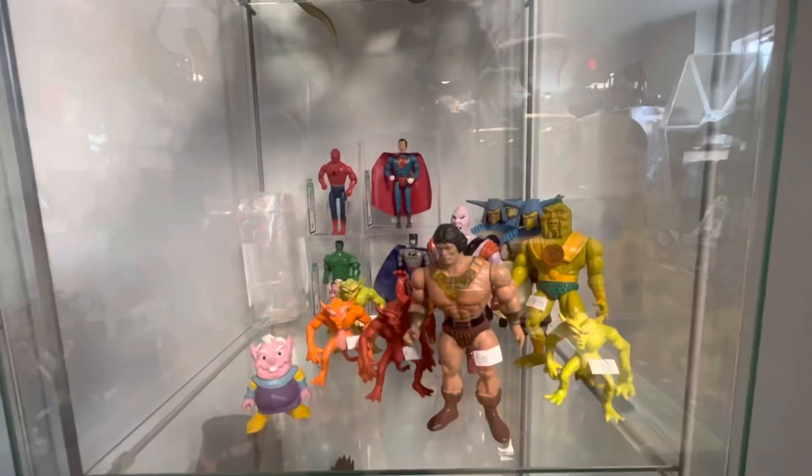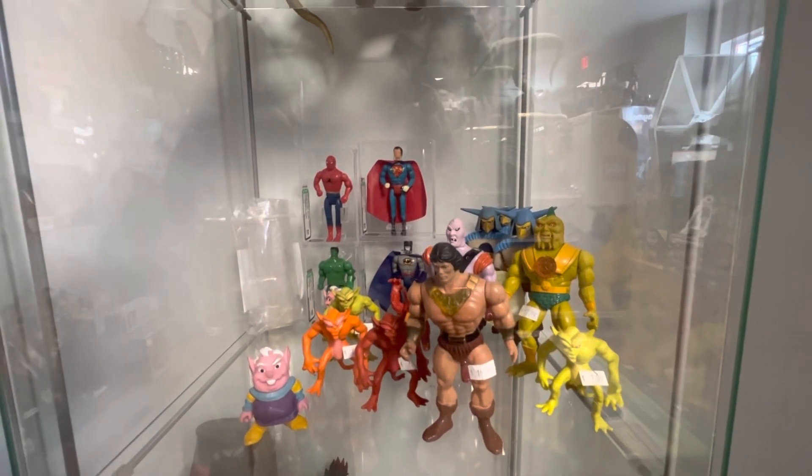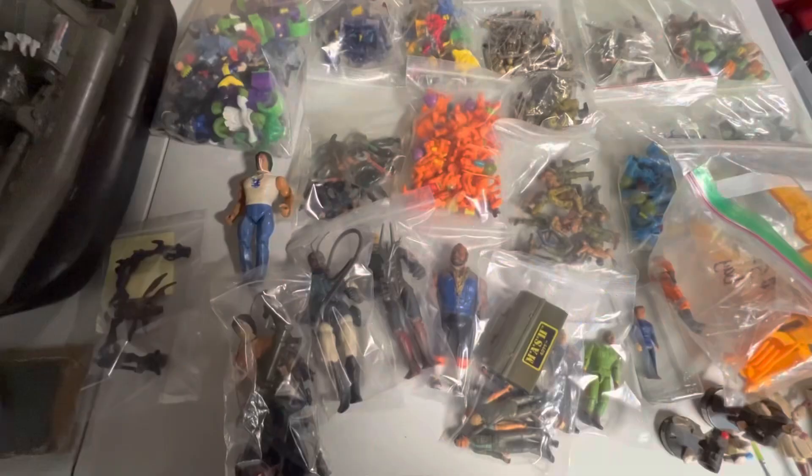Hey y'all. More unexpected amazingness. Just a random lot of Black Star. Check this out.